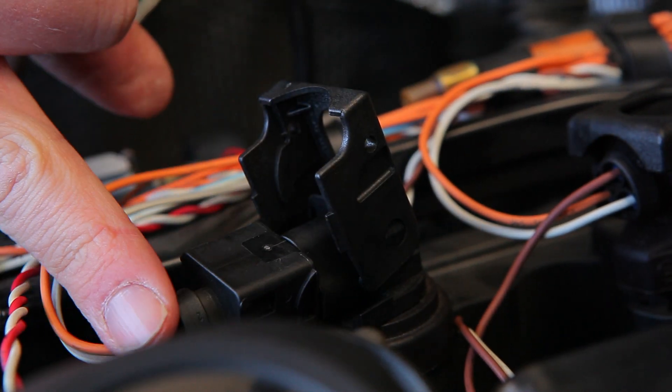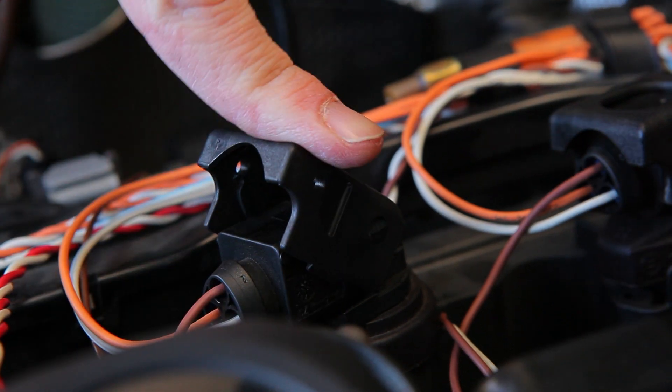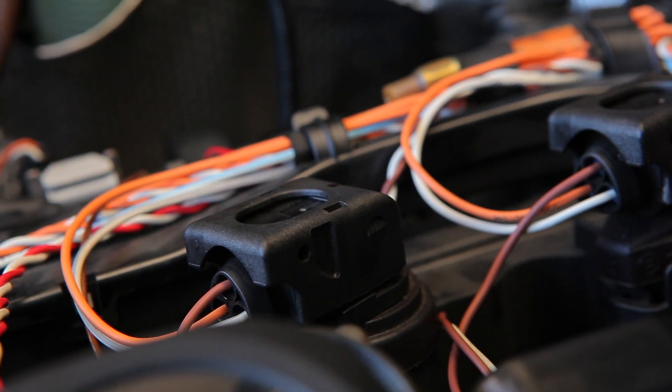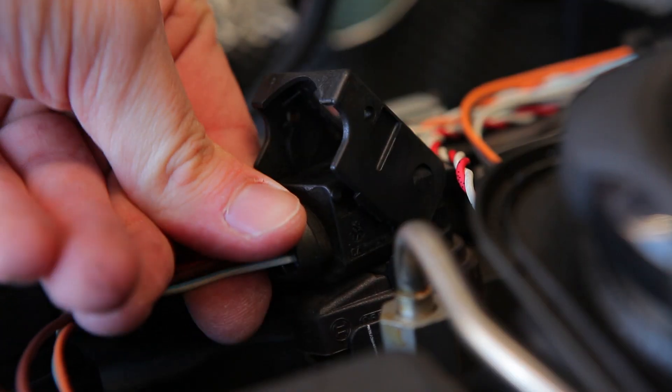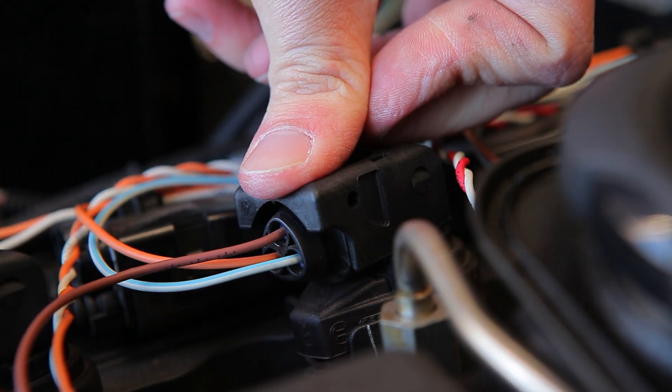Reinsert the connector and push until the clip comes back down at an angle, then snap it back into place. The next step is to put the car back together and drive it the same way that caused the code to be thrown before. If the problem follows the coil pack, you know the coil pack is bad and needs to be replaced. If the problem stays in the same cylinder, you know it's isolated to that cylinder and it may be the spark plug.